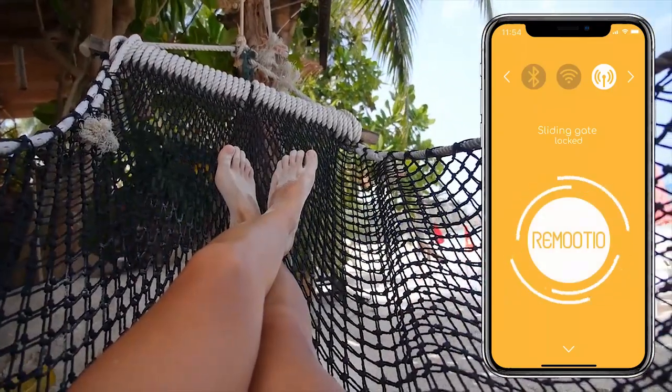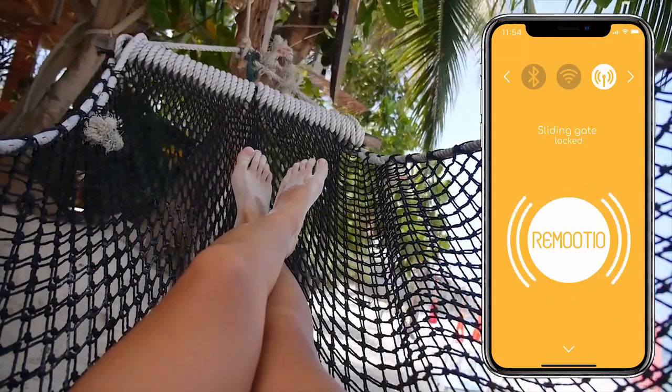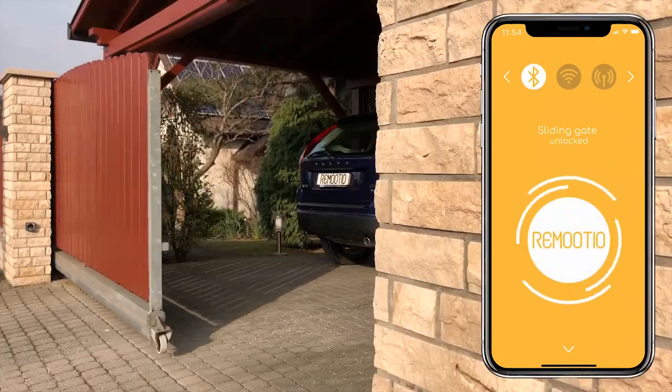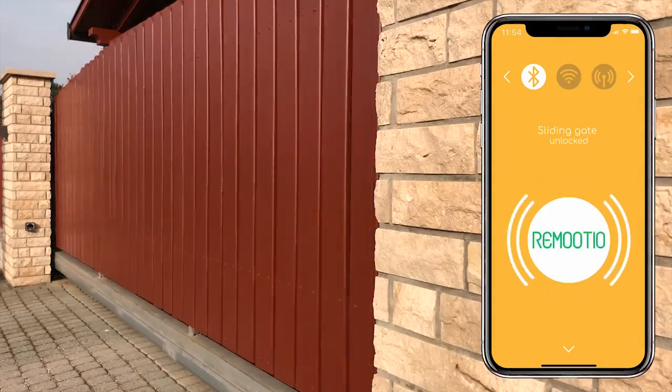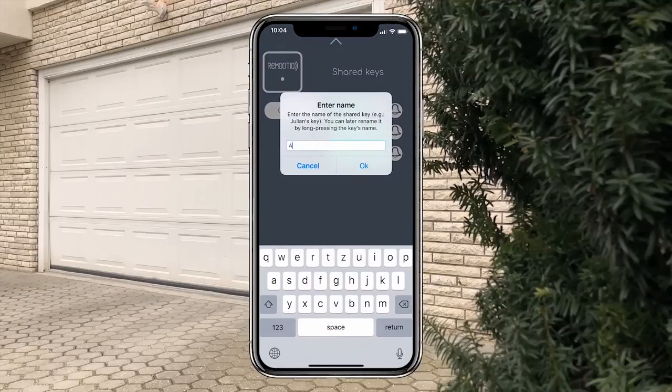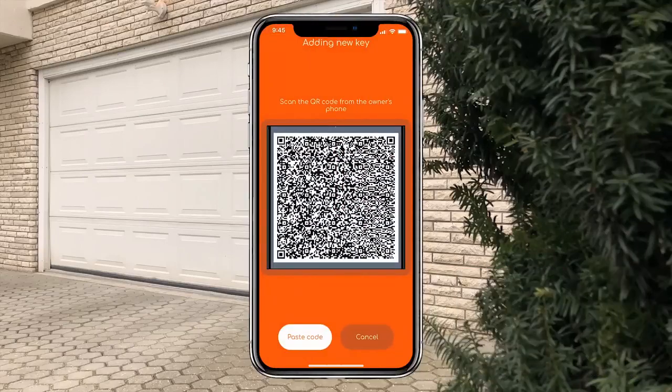Remotio's Wi-Fi connectivity lets you control your gates from anywhere in the world, and thanks to the Bluetooth integrated design, Remotio also works when there is no internet connection. The intuitive app allows you to share keys with friends and family and manage their access rights easily.